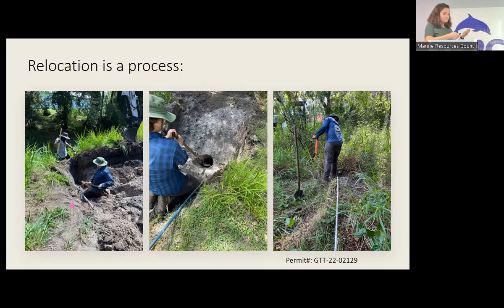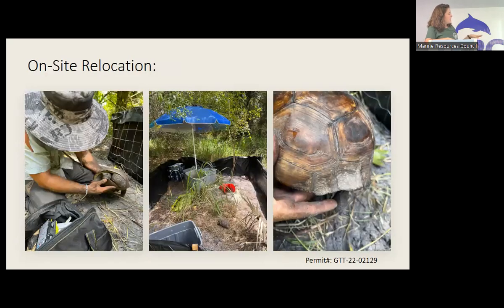Once the tortoise is retrieved, they measure and weigh it. In the case I witnessed, this was an onsite relocation — the property owner was building a road entryway, so they temporarily moved the tortoises to another section of the property, fenced off the construction zone, then released the tortoises back. The tortoises stayed in a little pen for about a week. They're also marked — a tiny triangle is filed into the shell, which isn't painful, but allows FWC and relocators to keep track of them.